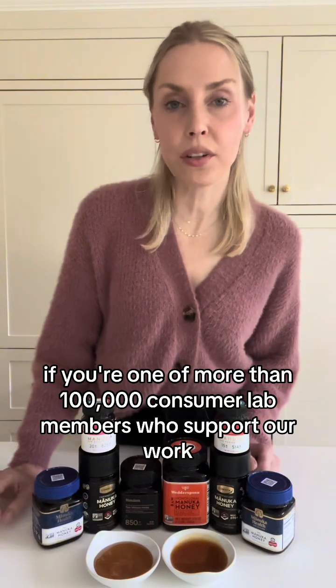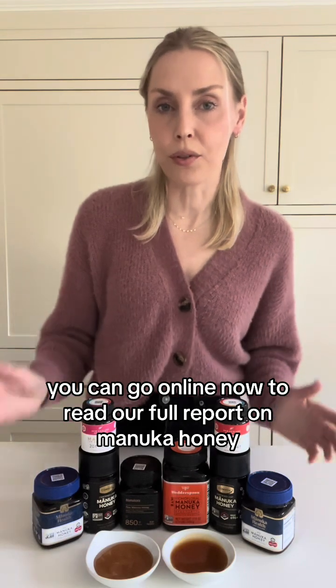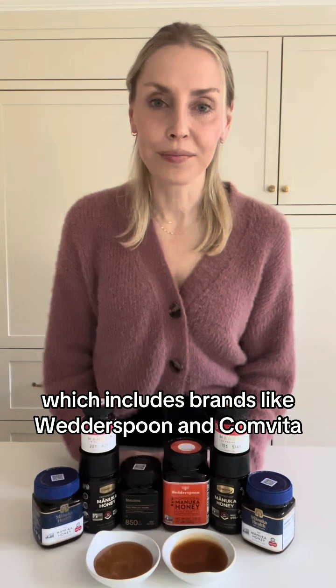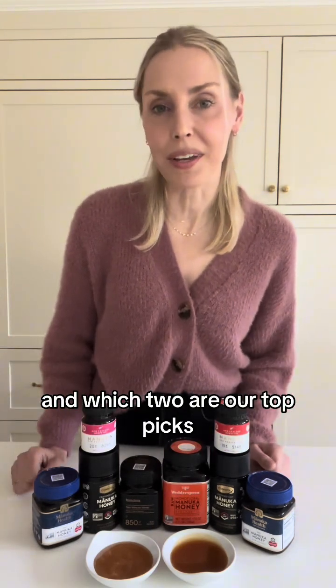If you're one of more than 100,000 ConsumerLab members who support our work, you can go online now to read our full report on Manuka honey, which includes brands like Wetterspoon and Convita. You can see our findings for each of these products and which two are our top picks.